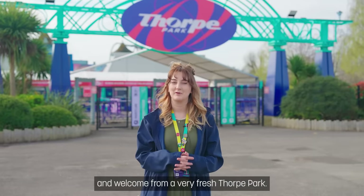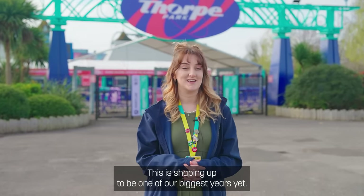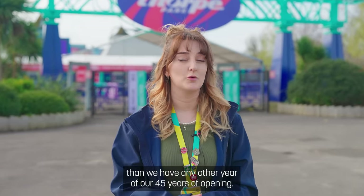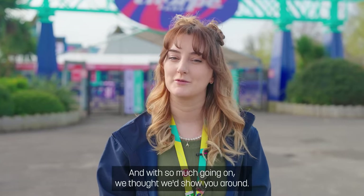Hello everyone and welcome from a very fresh Thorpe Park. This is shaping up to be one of our biggest years yet. In fact, we've invested more in 2024 than we have any other year of our 45 years of opening, and with so much going on we thought we'd show you around.